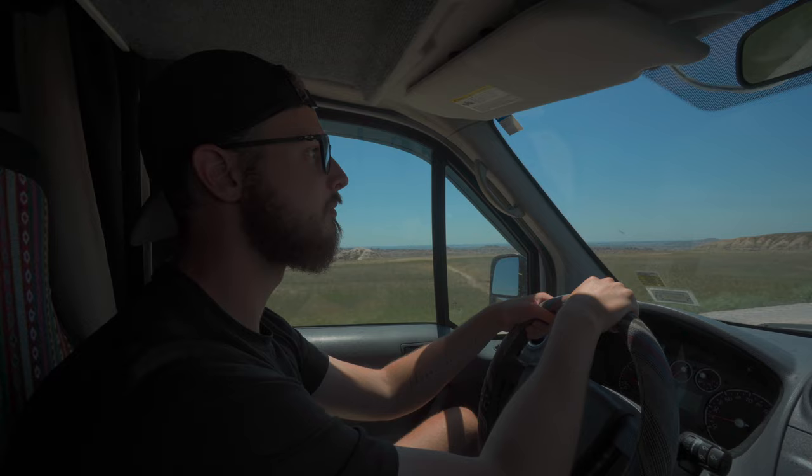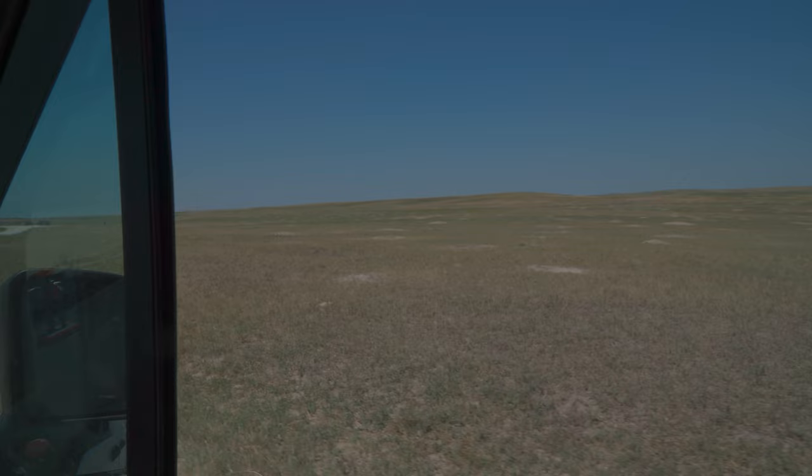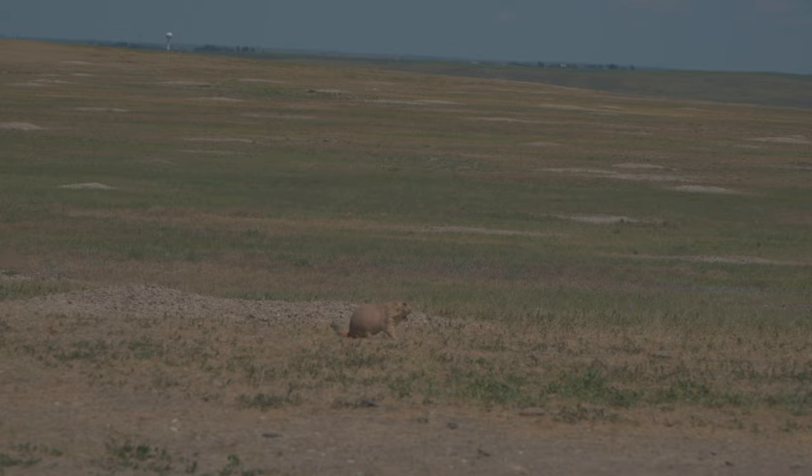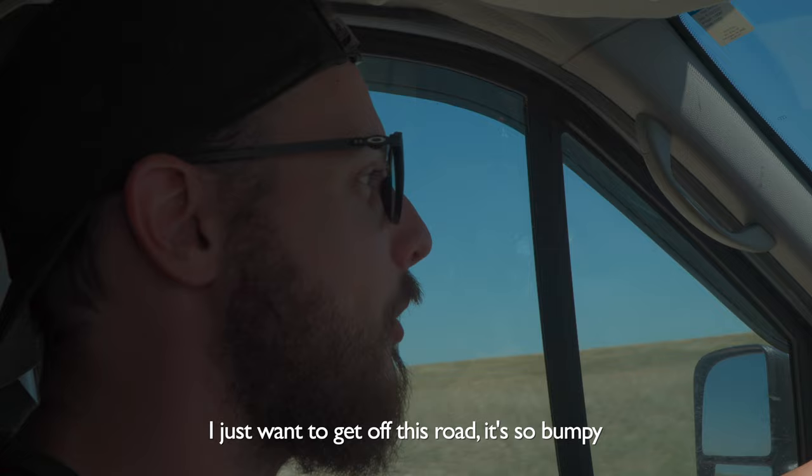We're heading to Roberts Prairie Dog Town, which should be less than ten minutes away. The road is unpaved and has sections that feel like you're driving on solid rumble strips — it's extremely bumpy. This is madness. I just want to get off this road. It's so bumpy.